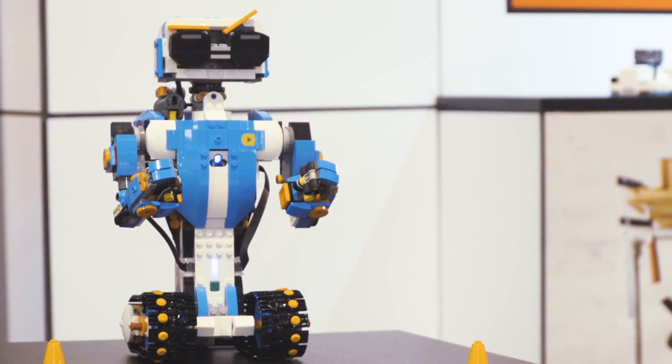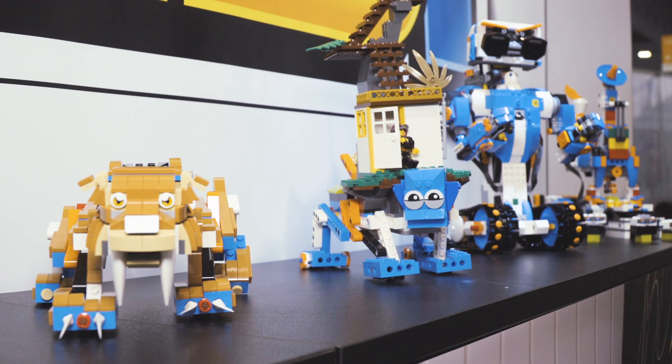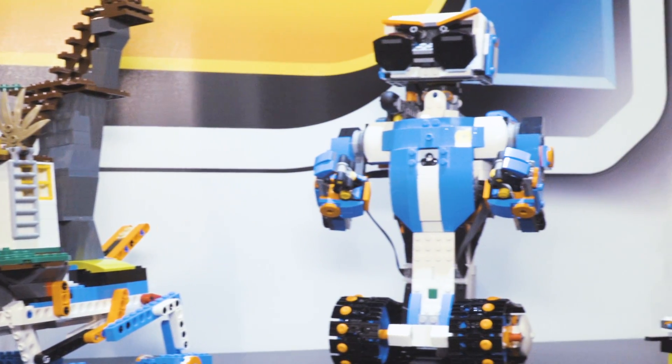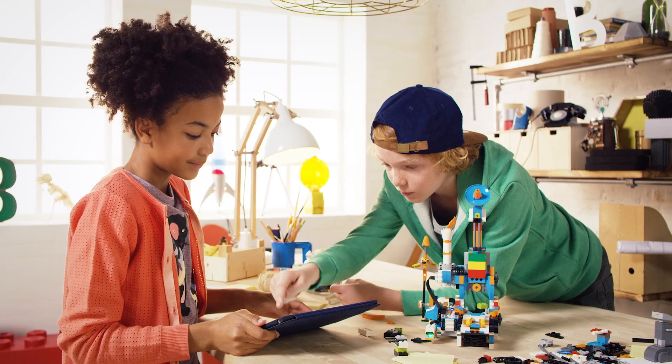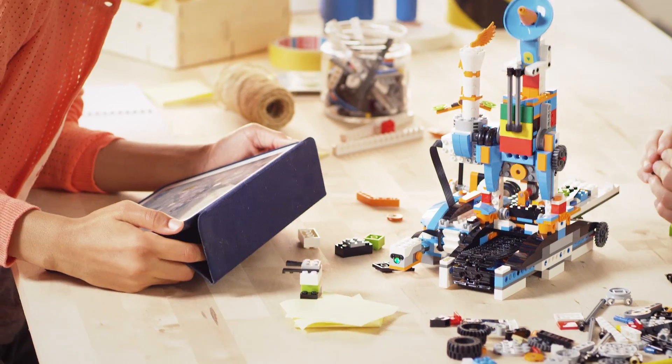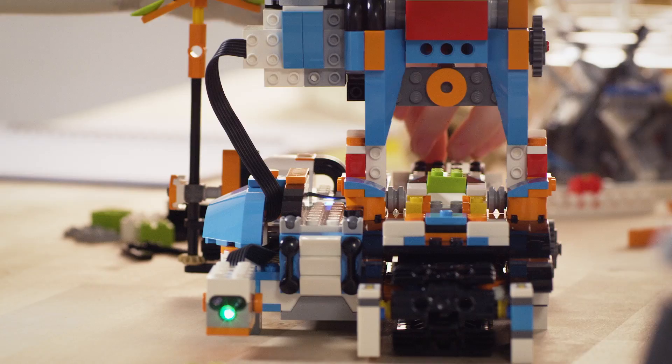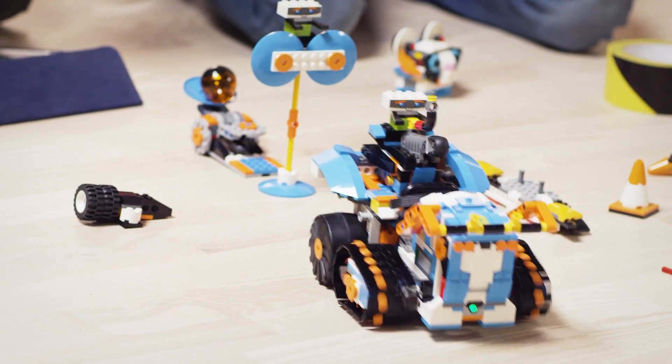Obviously with LEGO Boost, a lot of the bricks in the set are actually elements that already exist in our palette of LEGO elements that we can choose as designers. So kids have probably seen these elements before. But what makes Boost very special is that we're actually making new use of those elements, because they come metaphorically alive through the behaviors you can put through the hardware.